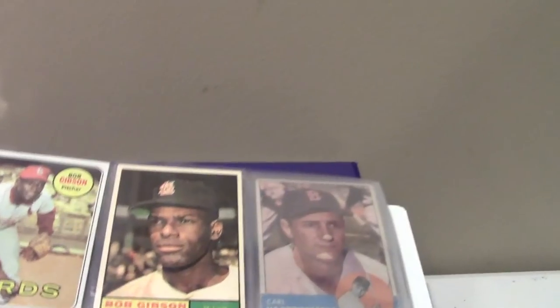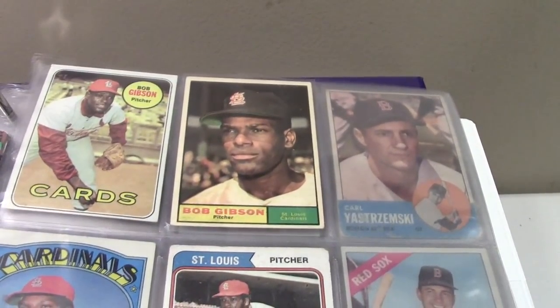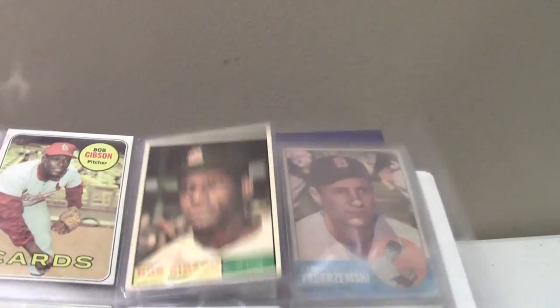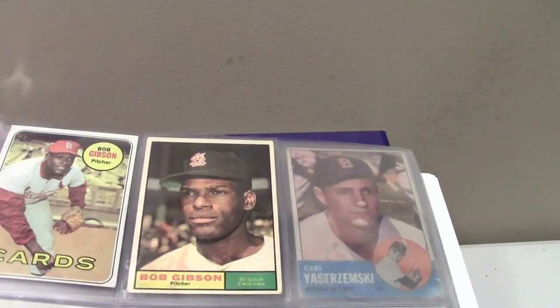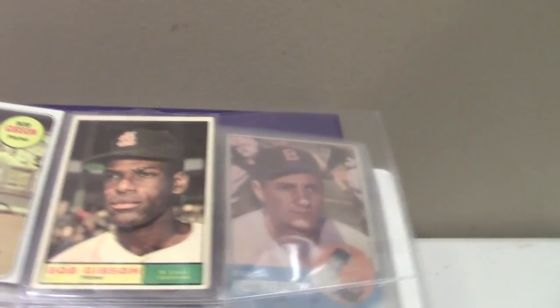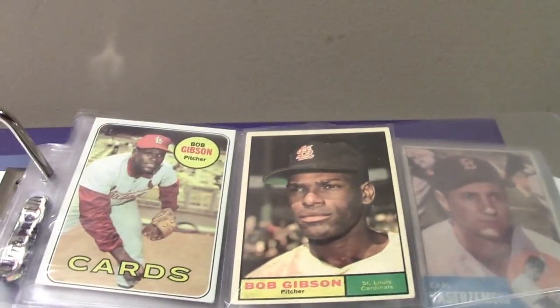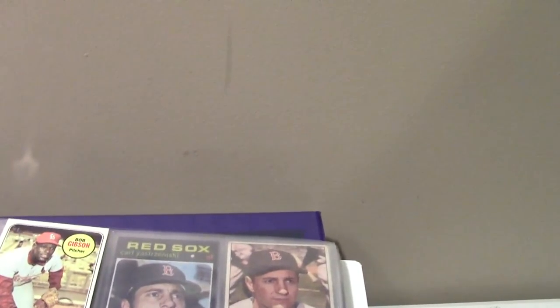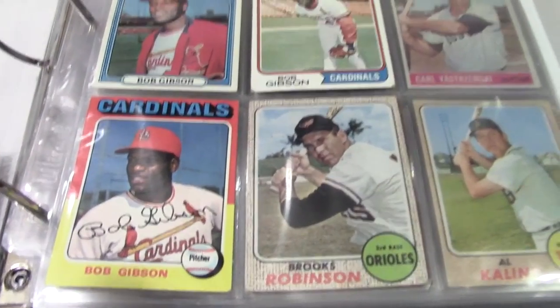The most valuable card in here is about a $50 Nolan Ryan, so nothing crazy. The first player is Bob Gibson — I think that's a '61 Topps. I'm collecting starting from the '60 and it goes all the way up to about '75, which might be his last card.